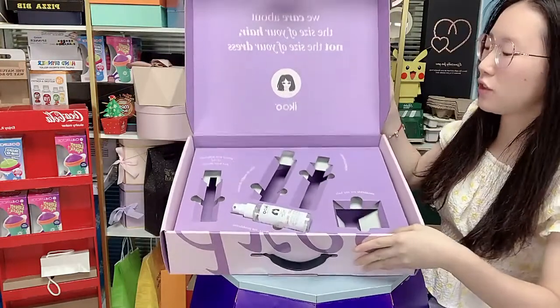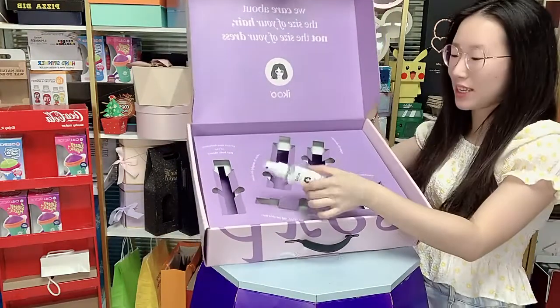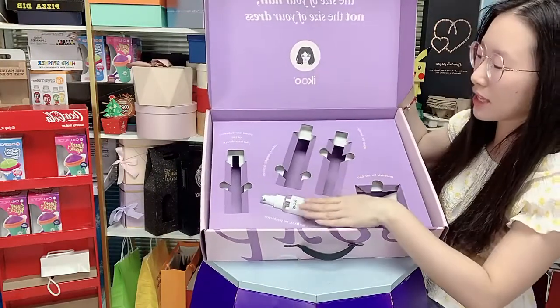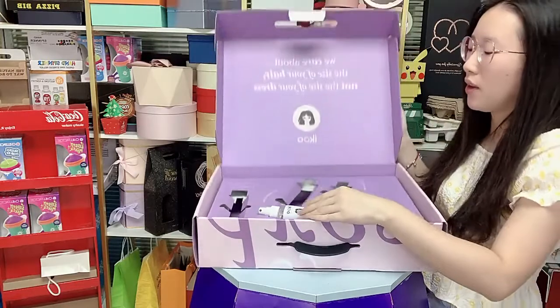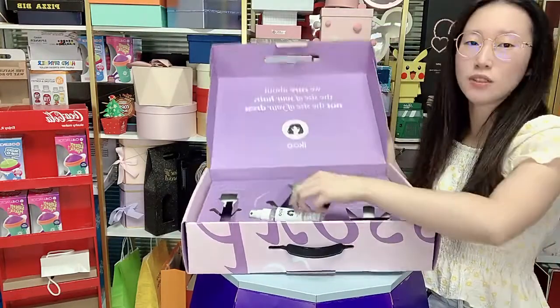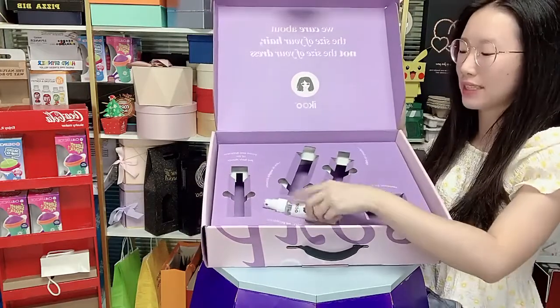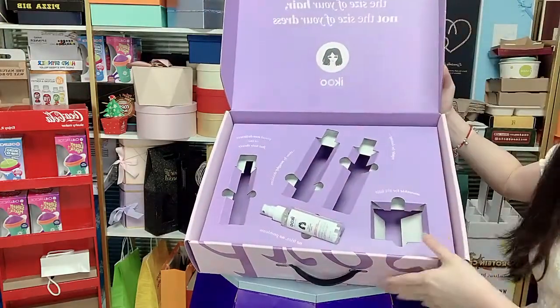The customer also sends their products to us to customize the box size and customize the insert. If you need a packaging box for your products, I suggest you send your products to us to customize — a very beautiful design box.